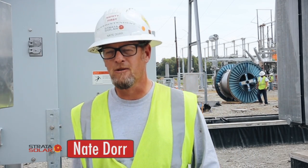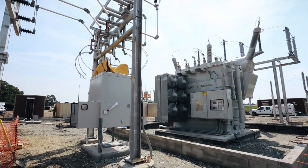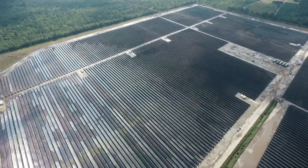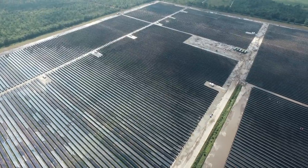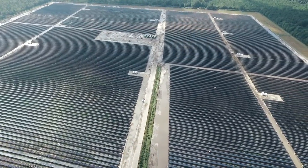My name is Nate Doerr, Superintendent with Stratasolar. We're talking about the Warsaw Solar Project. It's an 88 megawatt DC, 68.9 megawatt AC facility. The Warsaw Solar Project was awarded to us from Duke Energy at the end of last year, with the understanding that we would be complete by the end of this year, 2015.